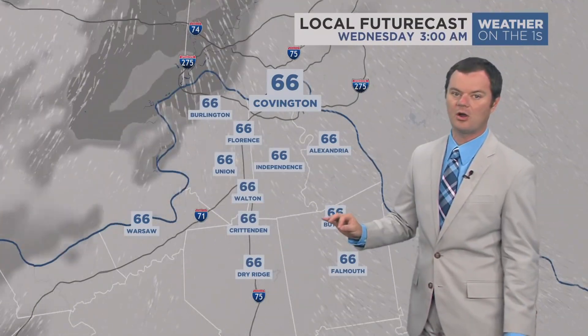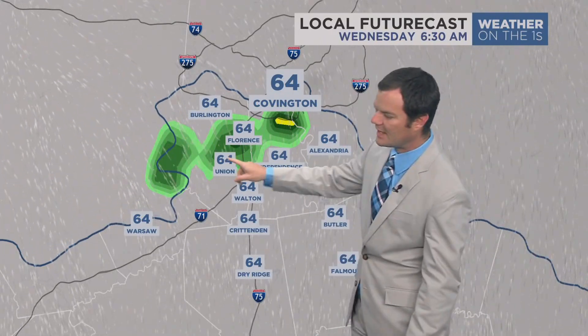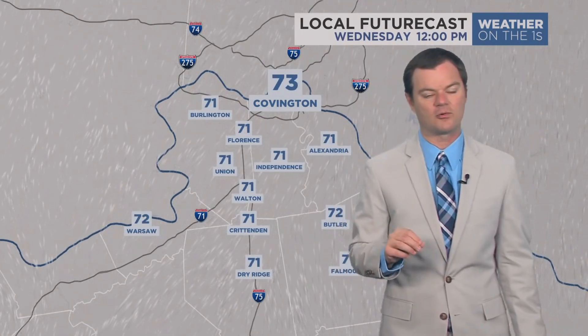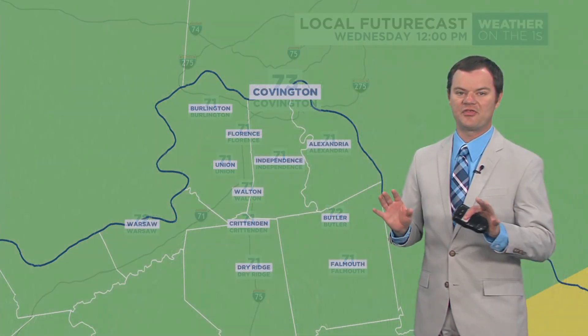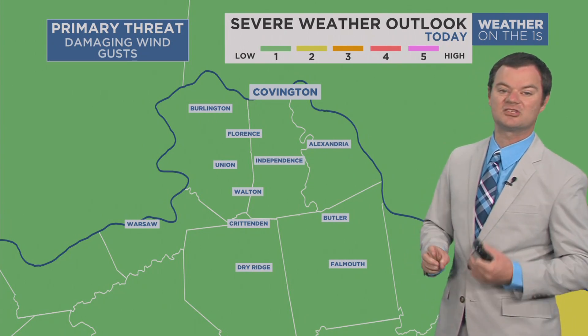But by tomorrow, that front will be pretty much right on top of us, and that could set the stage for even more showers and maybe a rumble of thunder. For the most part on Wednesday, things should remain on the dry side. The severe threat is low today, but it's not zero.